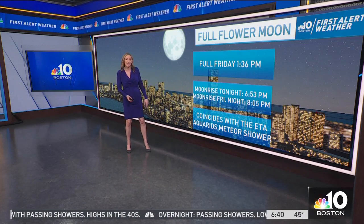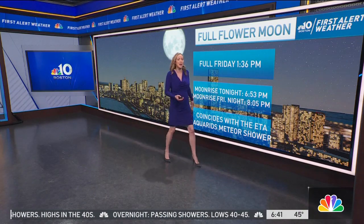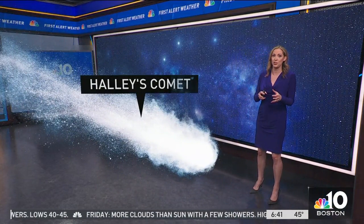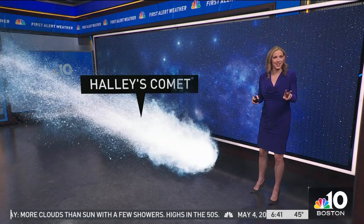This coincides with the Eta Aquarius meteor shower, and this meteor shower has to do with Halley's Comet, which orbits around the sun. The Earth passes into Halley's comet's orbit and dust cloud twice a year — not only this time of year, but again in October, and that's the Orionid meteor shower.